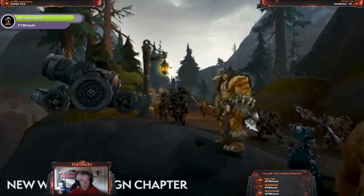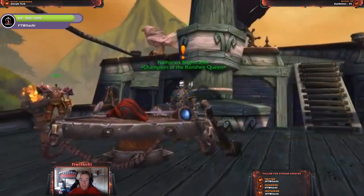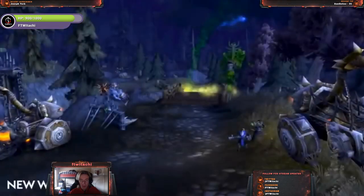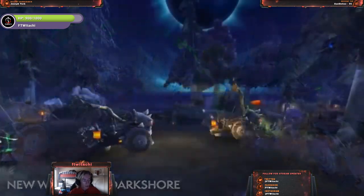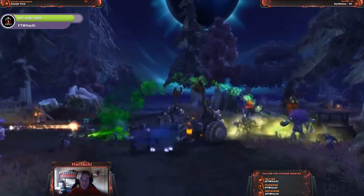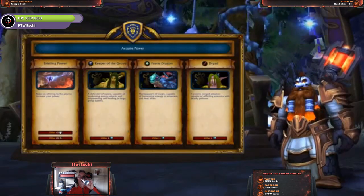There are new War Campaign chapters with more questing to do — stay tuned for a quest line video on that. The new Warfront is Darkshore, the second warfront, and warfronts are actually very cool, so stay tuned for a video on that too.